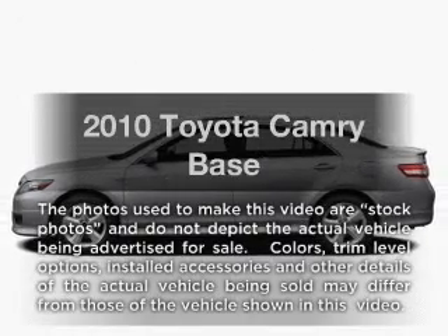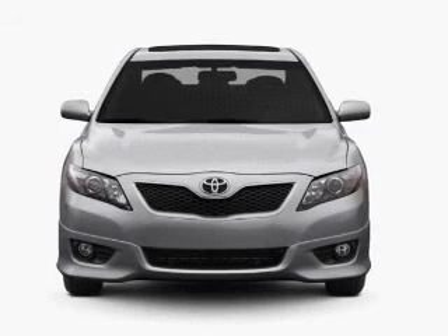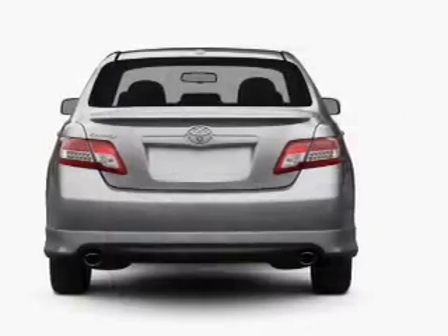Presenting the 2010 Toyota Camry. If you're looking for a first-rate auto, this one could be yours today. With an efficient four-cylinder engine connected to a smooth-shifting six-speed automatic transmission.